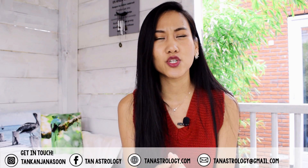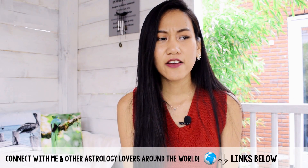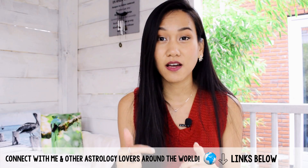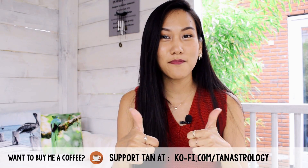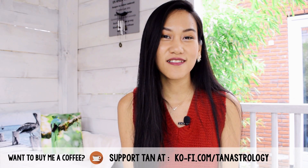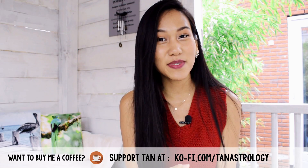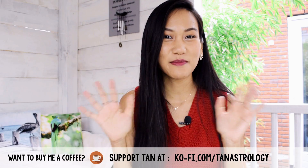That's my take on composite chart green flags — really positive composite chart aspects. If there's anything else you feel I should cover, leave it in the comments and I can let you know what I think. If you liked this video give it a thumbs up and hit subscribe. I do birth chart readings, synastry, and relationship readings — all the information is on my website. I'll see you very soon, beautiful souls, bye!